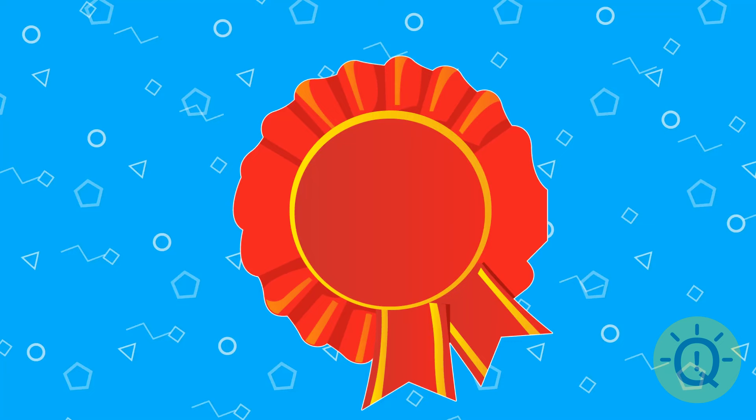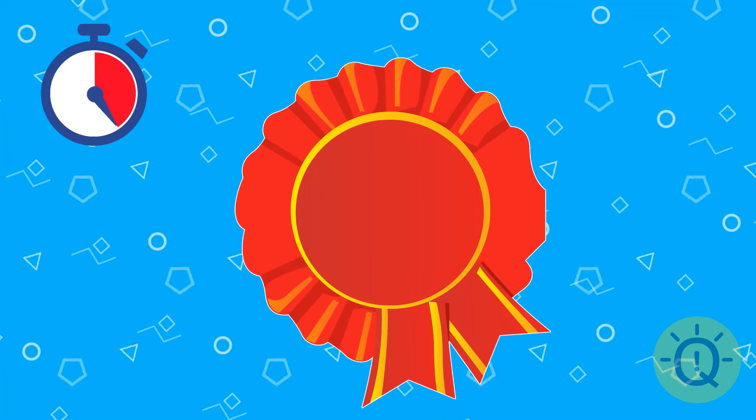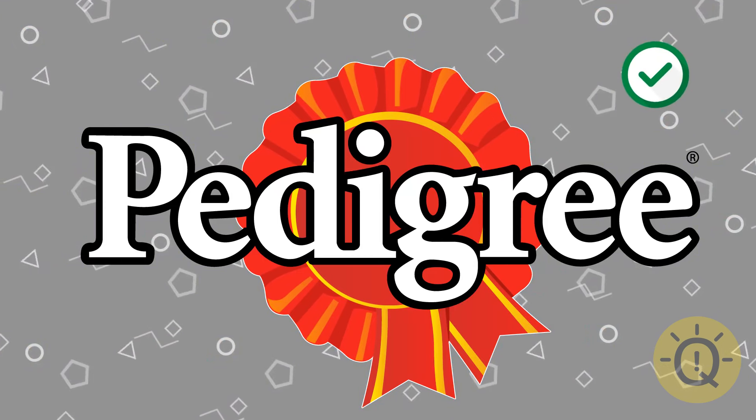Think hard. What is it? It's Pedigree — a dog food brand.